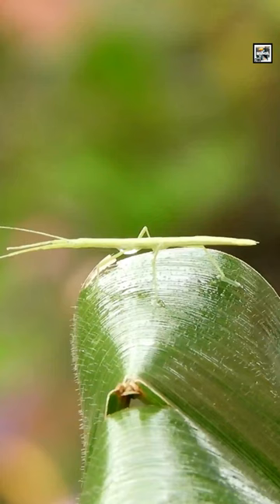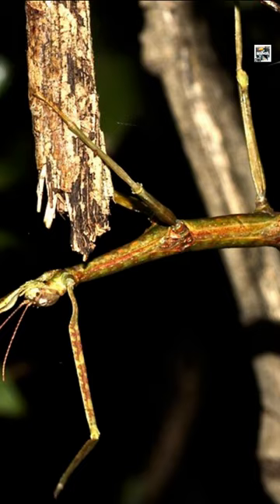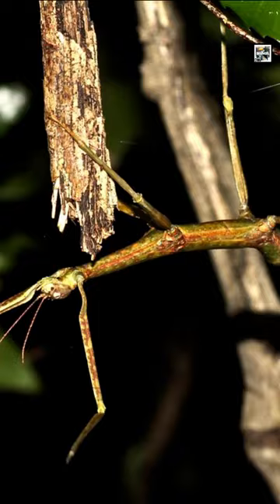They have a unique form of camouflage in which they resemble sticks, small tree branches, plant stems, and leaves. Some species even sway in the wind like surrounding branches.